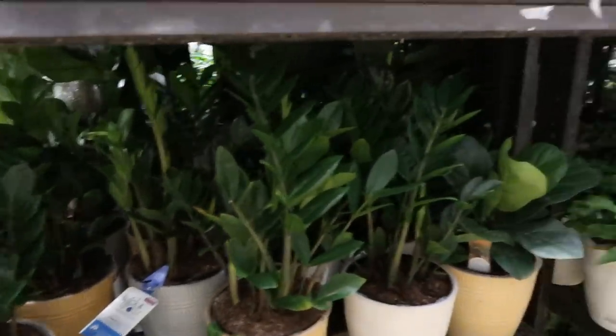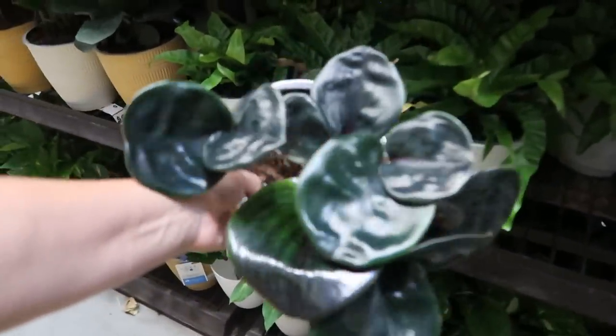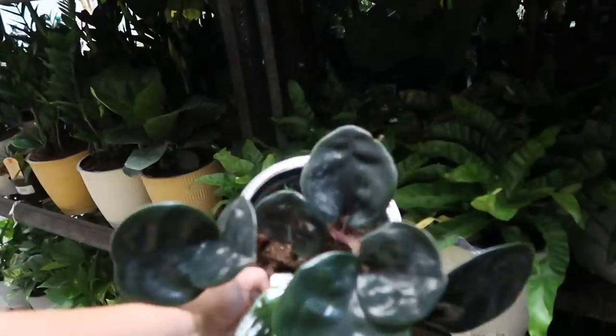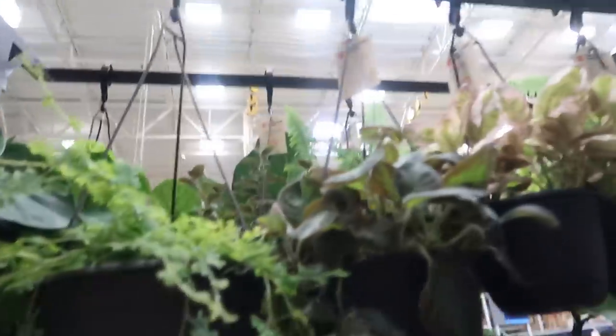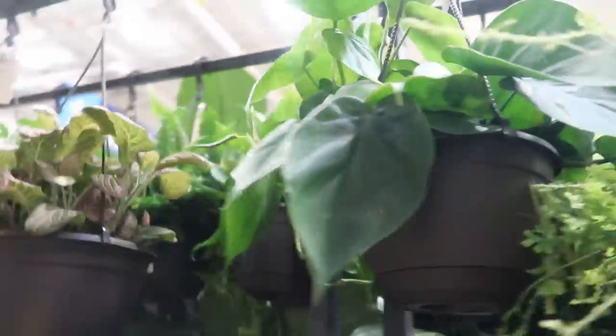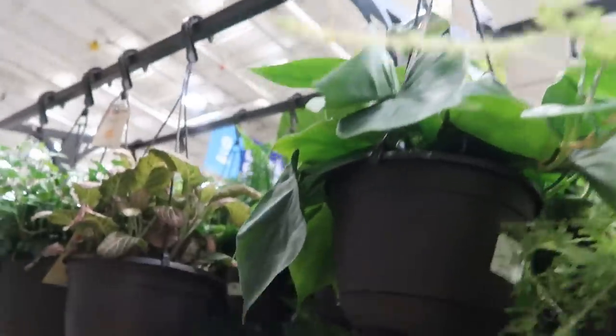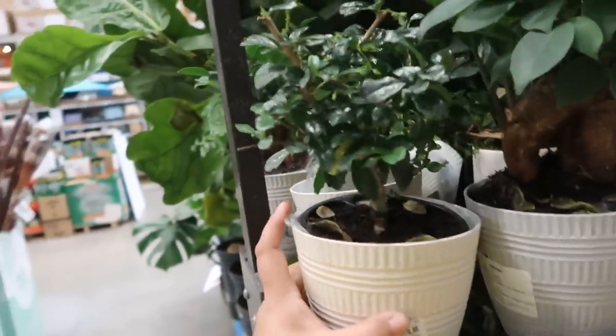Let's see what's back here. So here they have the Costa Farms Wick and Grow. These are always $15.98. They have the ZZ, the fiddle leaf fig, some nice looking pothos, some ferns. These are nice — they're almost like a purple, bluish tint to them, so pretty. That's a nice white leaf ligustrum there — $15.88. And $16.98 for these little bonsais in the Wick and Grow.